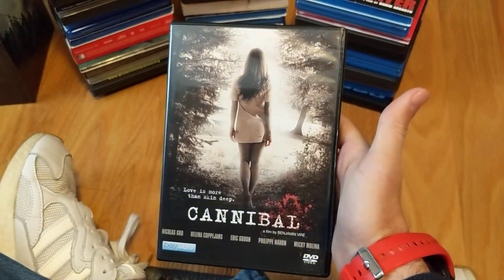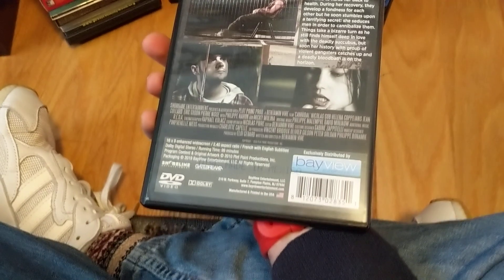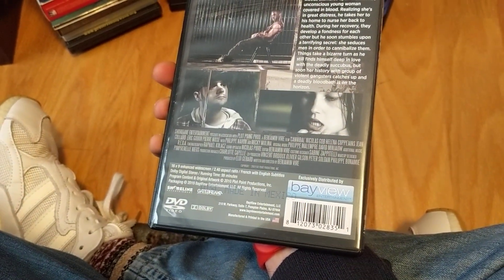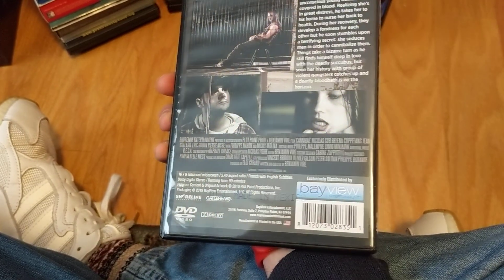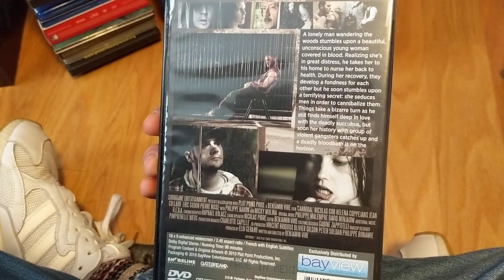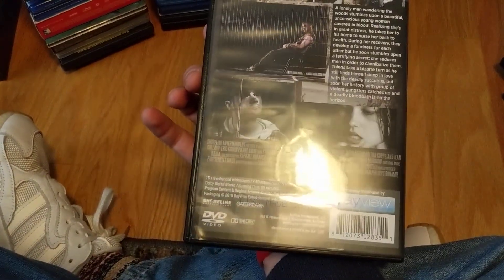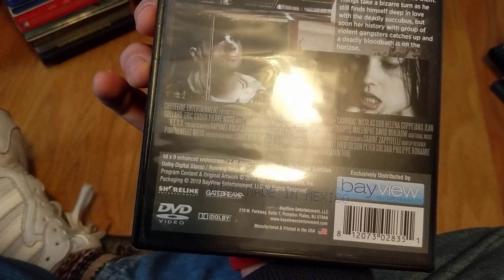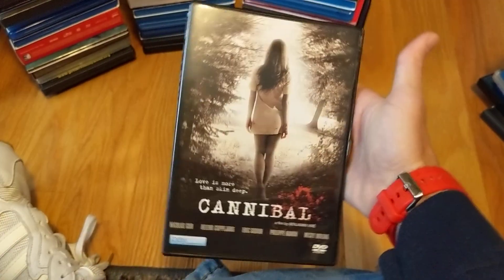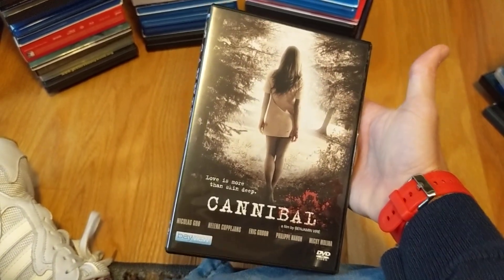Cannibal — again a horror movie centered around cannibalism, so I couldn't help myself. I kind of like to pay attention to what Bayview releases every now and then, usually in conjunction with Retro Media. There are other companies credited — Shoreline Entertainment. I don't know if it's any good, I haven't got around to watching it yet, but it seemed interesting.